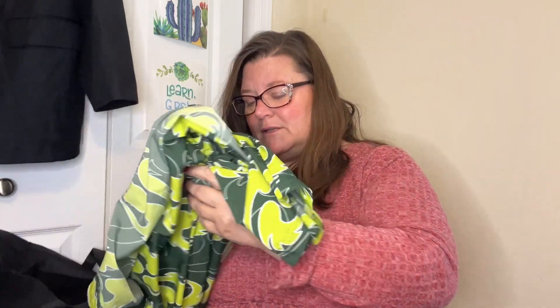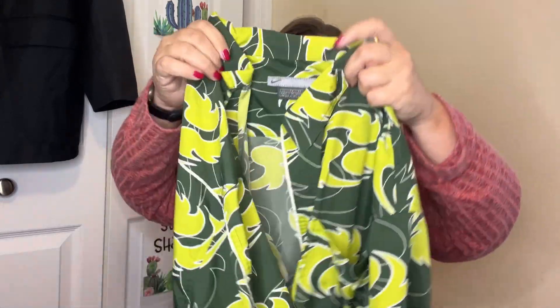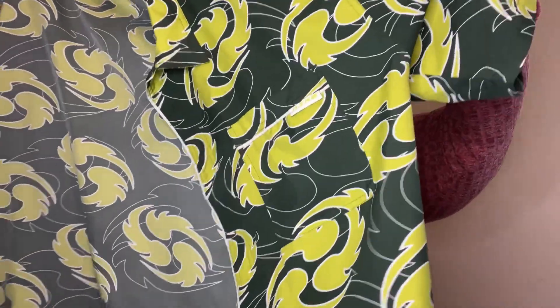Never have I ever found a piece like this. It's a men's casual button-down with this crazy design that makes me think of the toy Beyblades. It's a Nike, made out of this performance fabric. It's a Nike Extra Large. I have never seen anything like this — greens, like a dark green and a lime green. We'll see what happens with that. I've never seen a Nike piece like that.